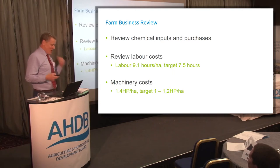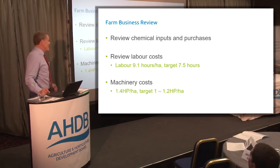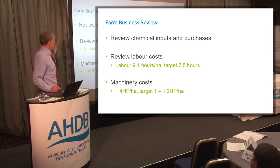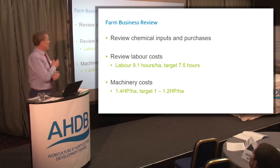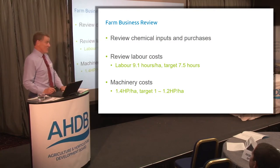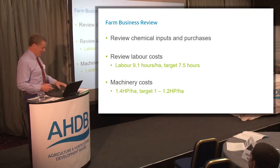When you become a monitor farm, the first thing they do is a farm business review. Richard Means from Strutt & Parker came out and went through the business in detail. The three main points of criticism were: chemical inputs and purchases are quite high; labour costs are high — the target is 7.5 hours per hectare but I'm running at 9.1; and machinery costs, while not too bad, show quite high horsepower per hectare.